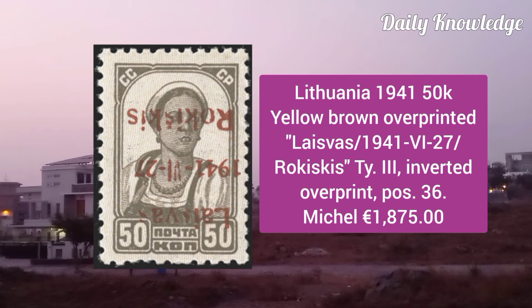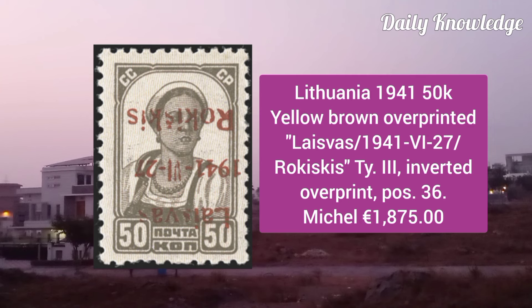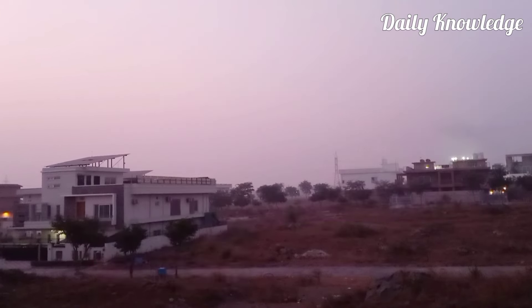Lithuania 1941, 50K yellow brown overprinted Type 3, the overprint is inverted, position 36.